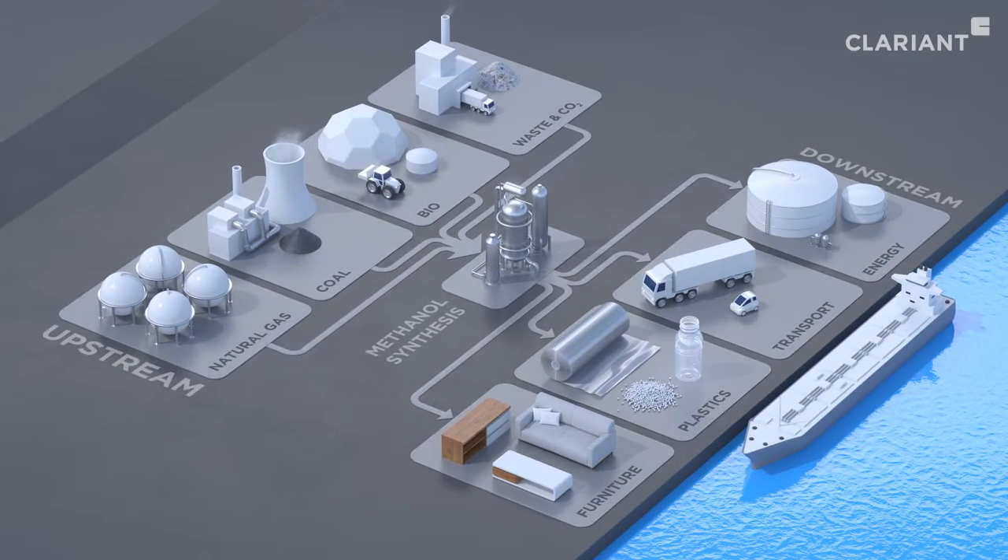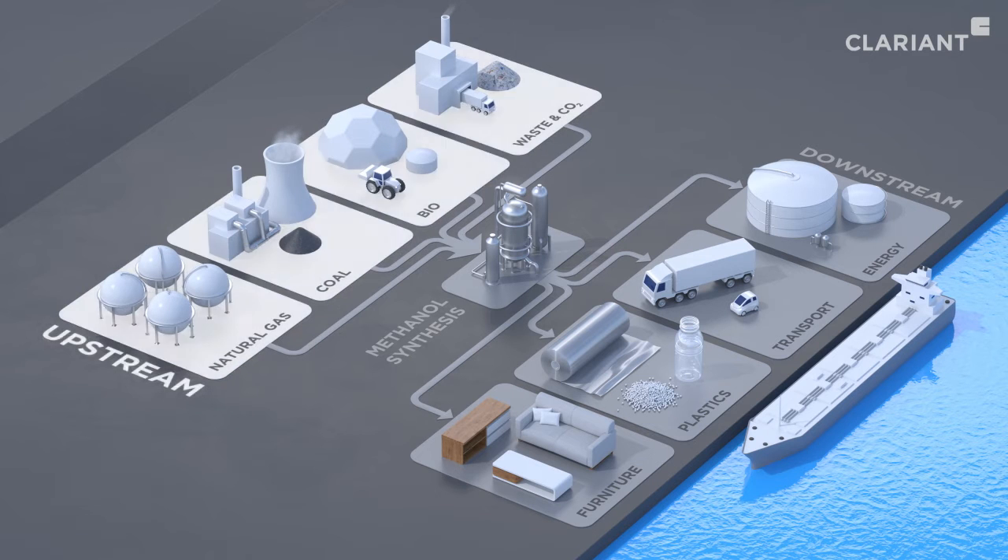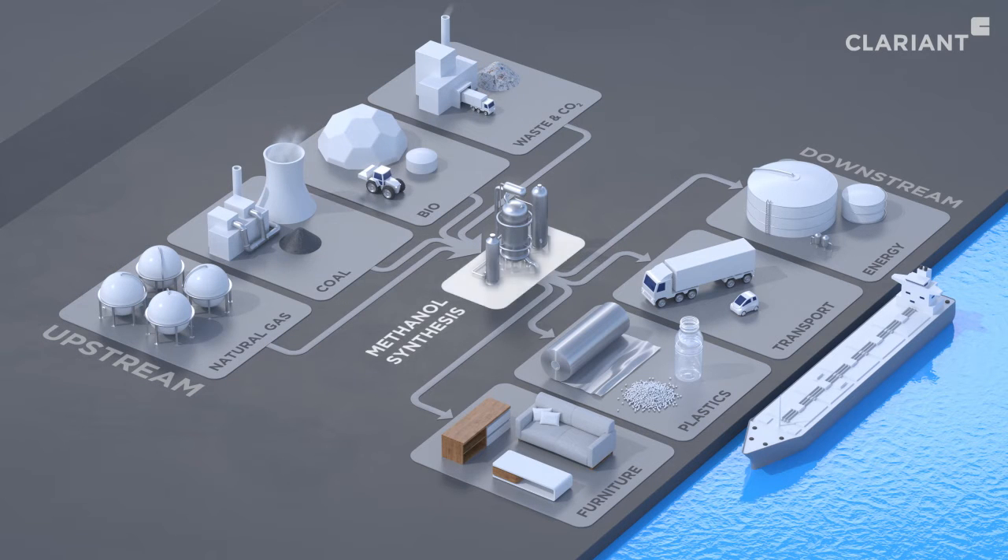The challenges of methanol producers include increased feedstock costs, CO2 certificates, and prices set by downstream consumers.